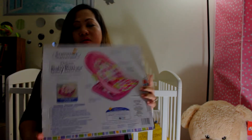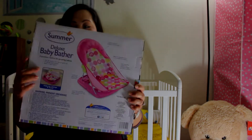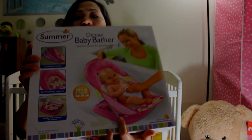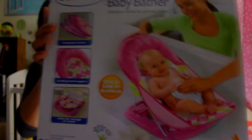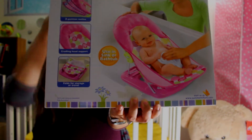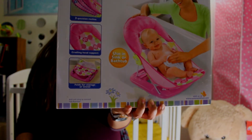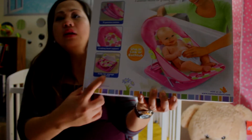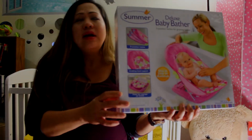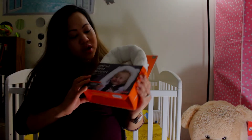And then we have this deluxe baby bather in pink, which is great. It looks like this — it's a very nice baby bather because you can actually fold it for storage, so it's easy to store. You can just put it under the sink.